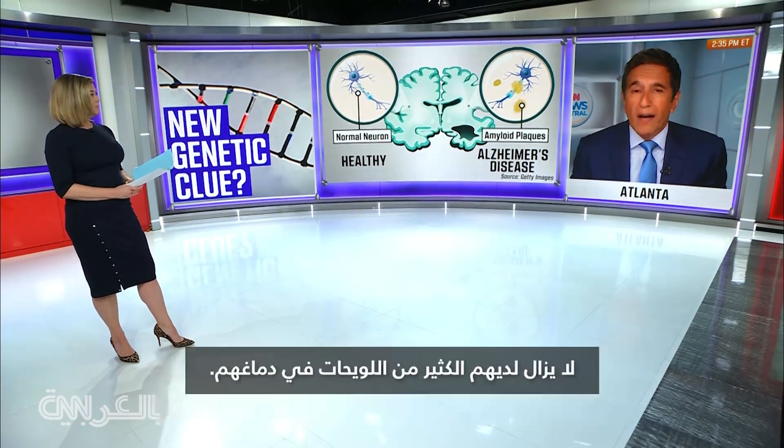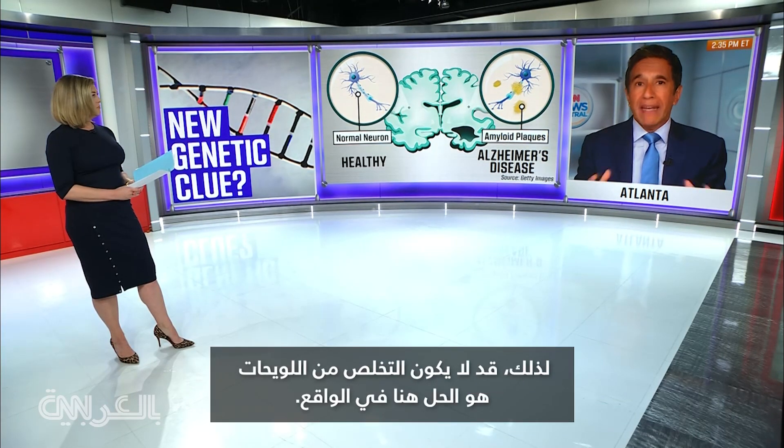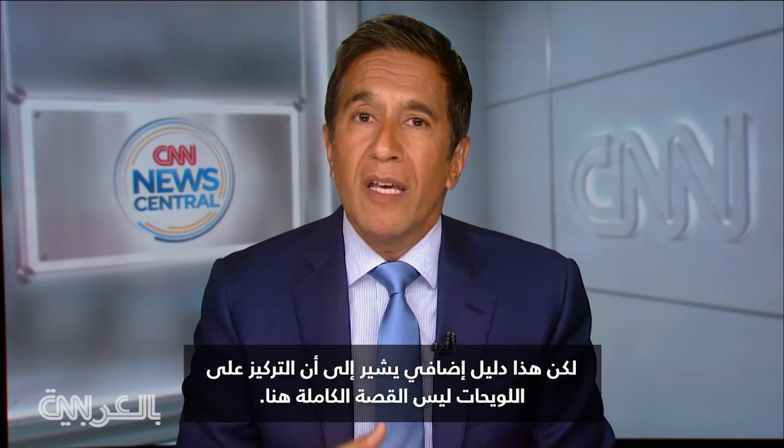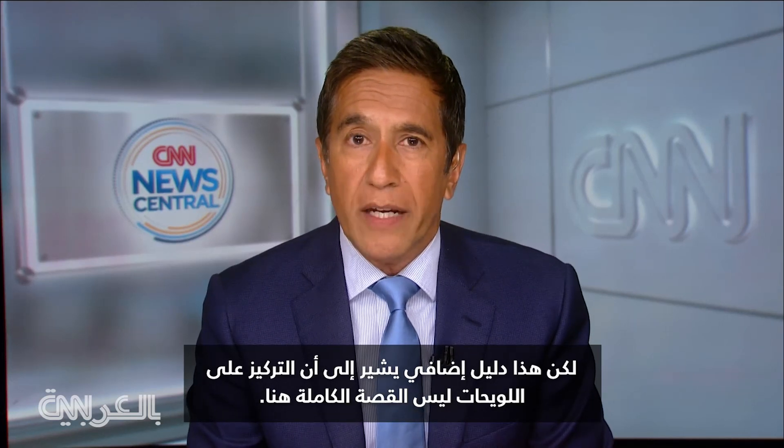And as you noticed in the study, and I did as well, these patients who were cognitively doing well had a lot of plaque in their brain still. So getting rid of the plaque may not really be the answer here. People have speculated on this for some time, but this is more evidence to suggest focusing on the plaque is not the entire story.